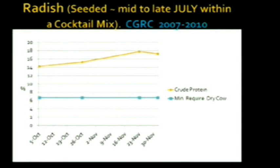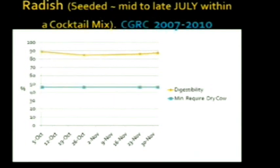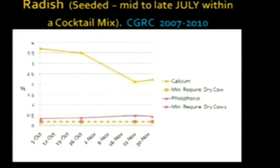The radish is very similar to turnips in terms of nutritional status. Protein ranges from 14 to 18% across the growing season, well above the minimum requirements of a dry cow. The radish actually increased in quality every year except one across the growing season. Dry matter digestibility is very similar to the turnip at about 85 to 90% in vitro throughout the grazing season. For calcium to phosphorus, both are well above the requirements of a 1,200-pound dry cow. The calcium on the radish actually declines throughout the season from about 3.5 to 2% — most plants see calcium increase as they mature, but radishes actually decline.